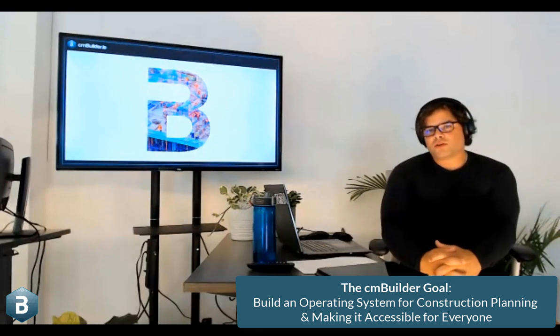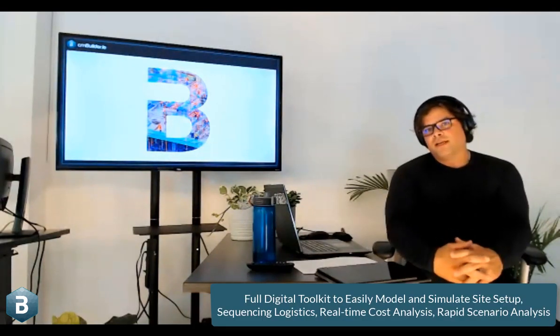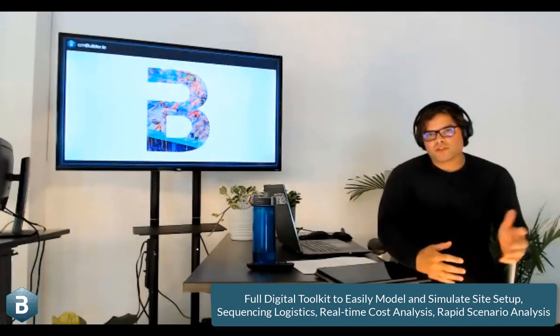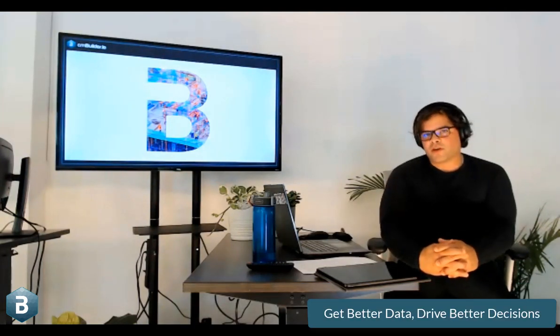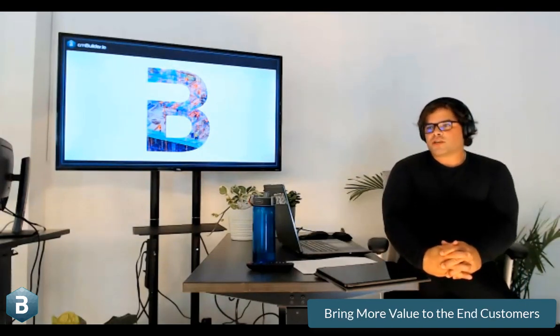An operating system for construction planning means a full digital toolkit to make it easy to model and simulate site setup, sequencing logistics, real-time cost analysis, rapid scenario analysis, and being able to quantify elements like excavation. Getting better data drives better decisions and ultimately brings more value to the end customer. As a general contractor or construction manager, it's a service business, and the whole customer experience is dramatically improved with CM Builder.